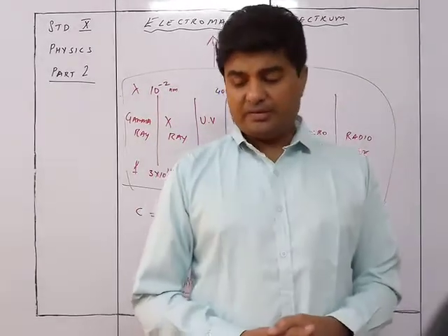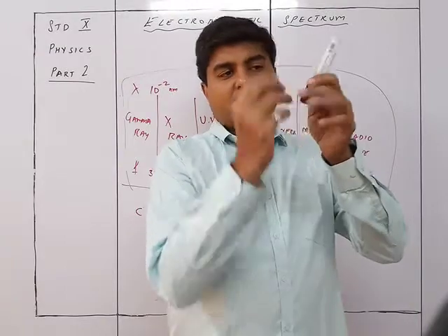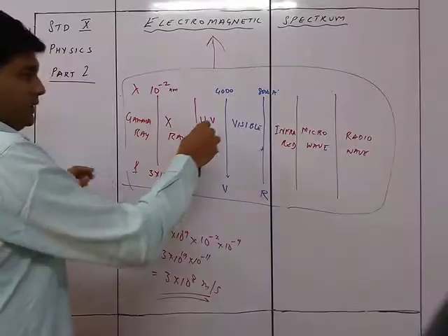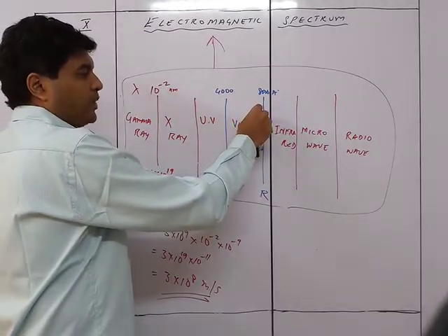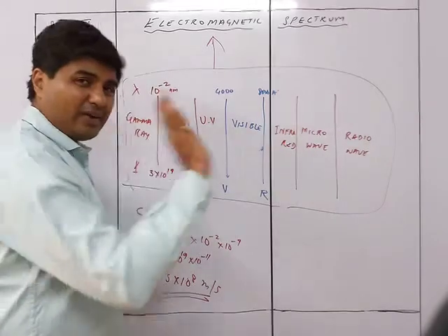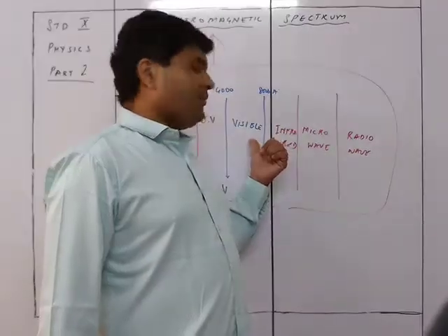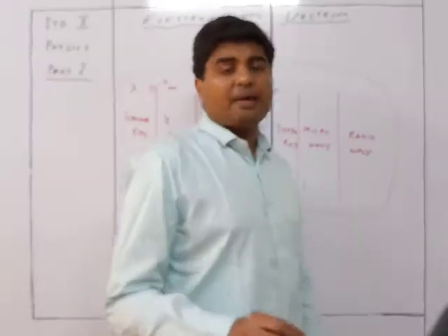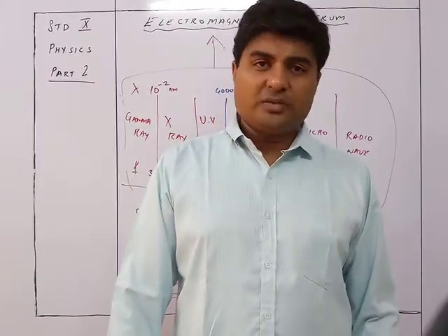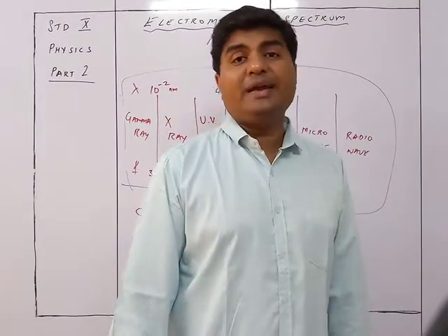To explain further: if we take a thermometer with its bulb blackened and move it through the visible spectrum, when it is in the violet or middle region it doesn't heat up fast. But as soon as we move it towards the red part of the spectrum, it gets heated very fast. This shows that beyond visible light, near the red end, there are waves that give a much greater heating effect than normal visible light. That's why this region is called infrared, which has a strong heating effect.